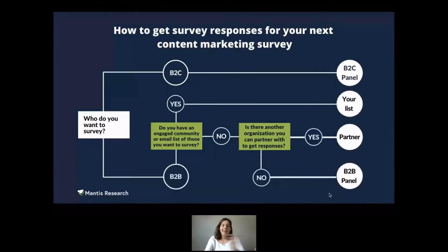If you want to understand B2B professionals specifically, you have three ways to reach them. First, reach out to your own email list — if you have a large, engaged list representative of those you want to survey, you can use it, though there will be some bias. Second, form a partnership — find someone who wants to answer the same questions and has a large list. This can be really effective.